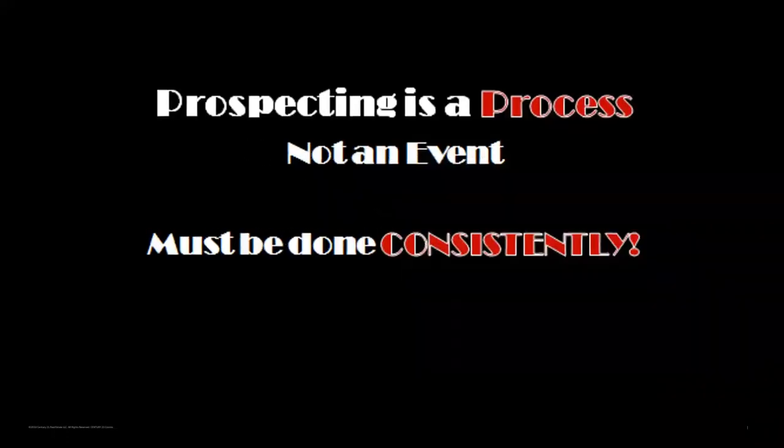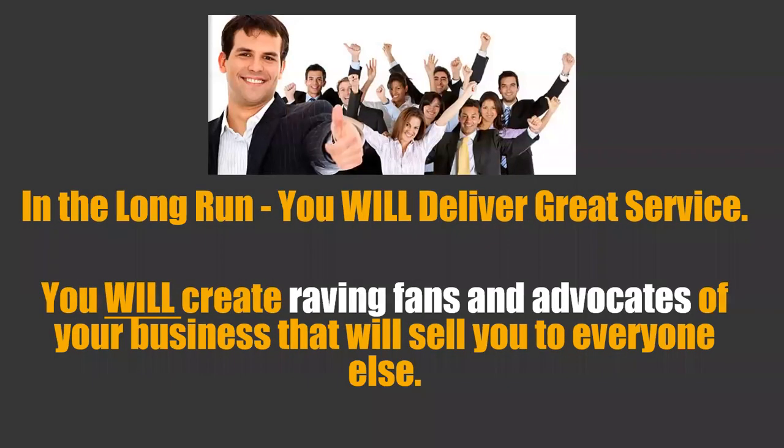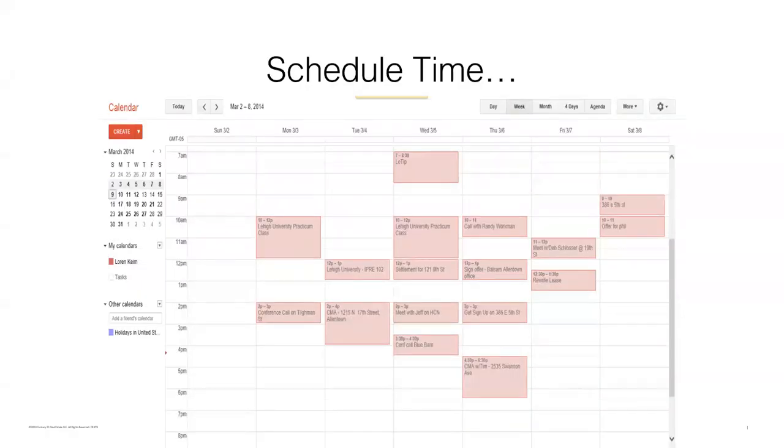Prospecting is not simply picking up the phone and calling possible buyers, sellers, and landlords. To be effective, prospecting needs to be a consistent planned process. Your goal is to create a steady flow of business into your pipeline that generates an above-average income. In the long run, you'll deliver great service, create raving fans and advocates who will sell you to everybody else. It starts with setting time aside each and every week to perform the task of prospecting, because if you don't block out time, other stuff will get in the way.